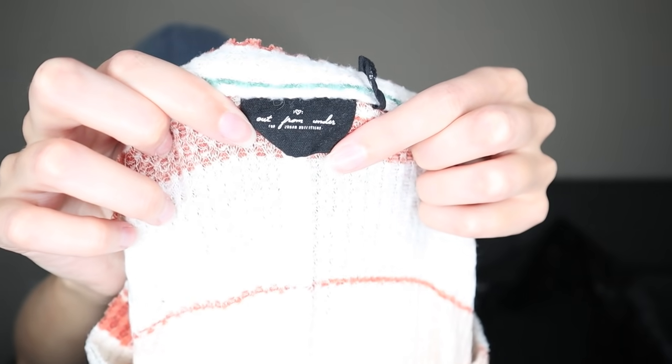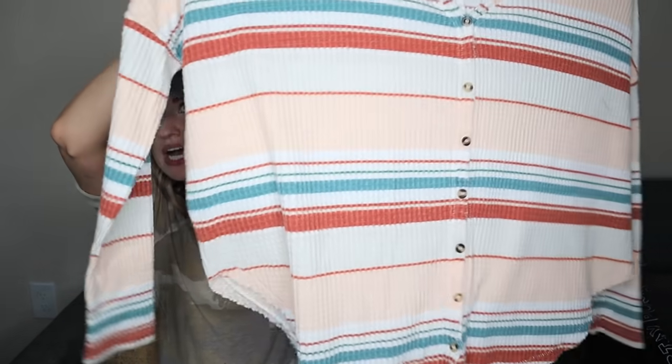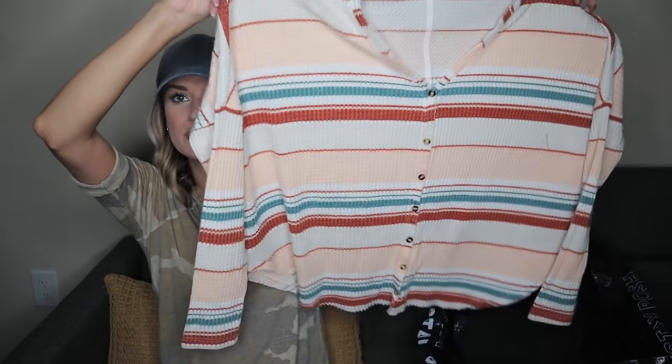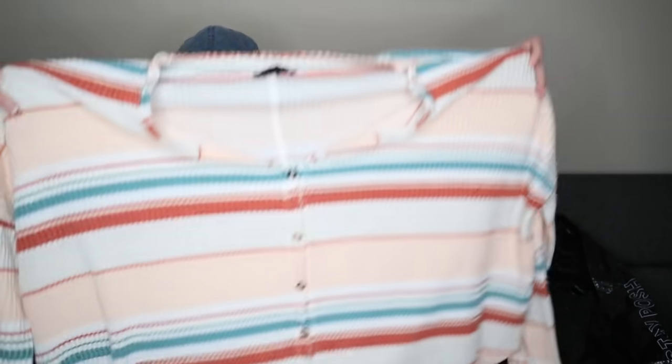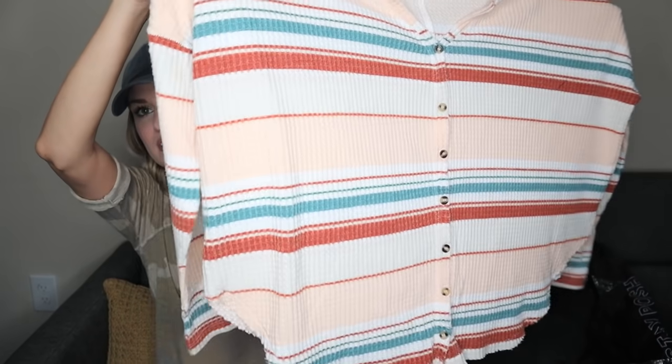Just a bins grab — it's Out From Under from Urban Outfitters, a house brand from them, size small. It's like a waffle knit striped oversized top, super slouchy. This thing is huge — you could wear it off the shoulder, or even wear a tank underneath and just unbutton the front.